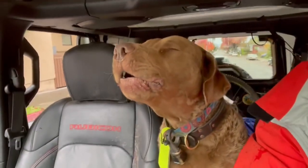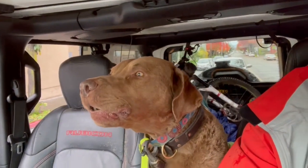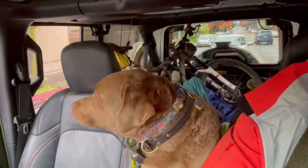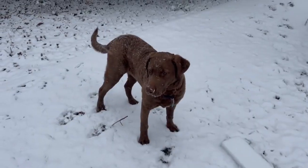2. Independent. Retrievers can be independent and strong-willed, which can make training a challenge. They require a firm and consistent owner to train them properly.